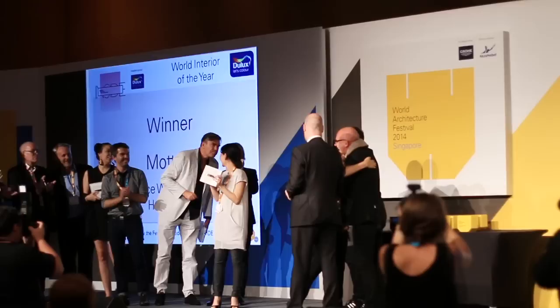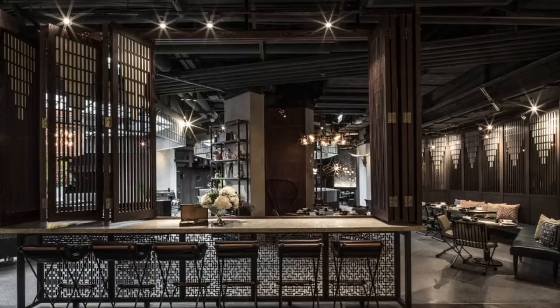Hi, my name is Joyce Wang and I run Joyce Wang Studios out of Hong Kong. Our project MOT32 was selected as the winner for the restaurant and bar category for the Inside Awards.